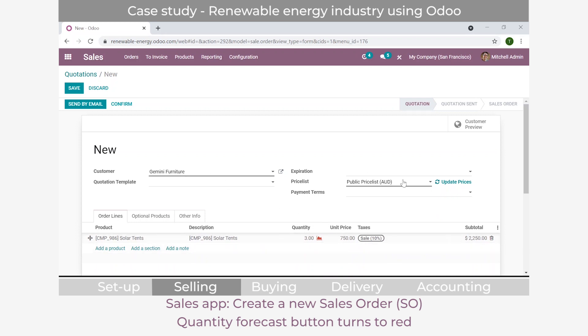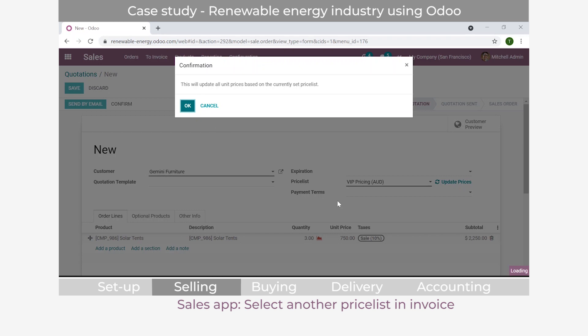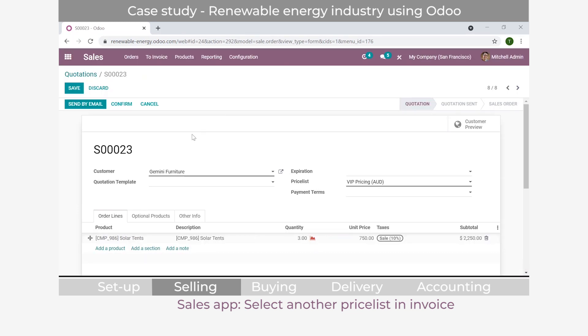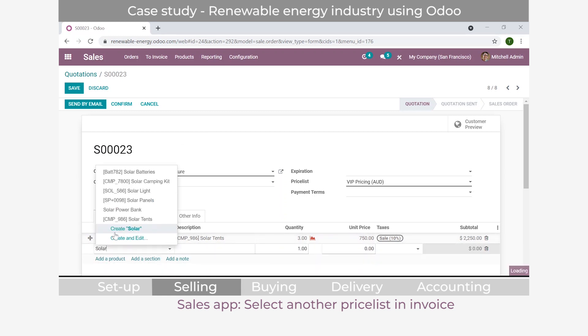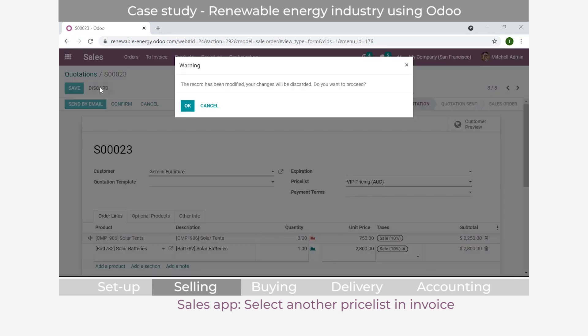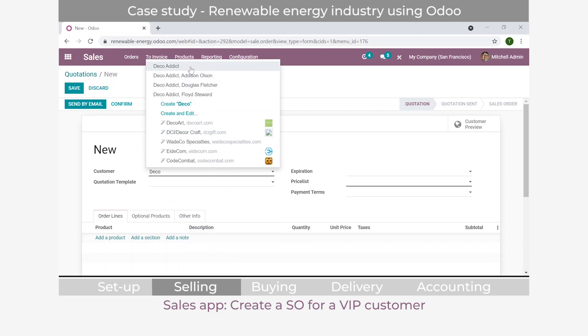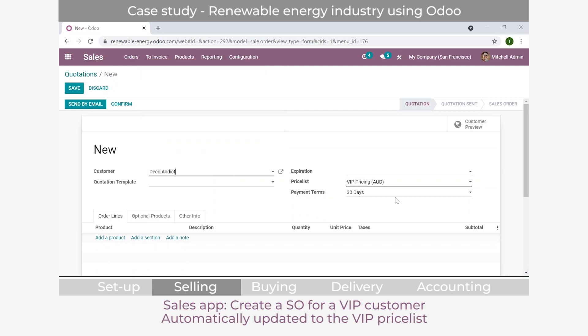Now if we switch to the VIP price list and add solar batteries, the price updates to $2,800 instead of $2,950, automatically reflecting the VIP pricing. Let's cancel this and create a sales order for Deco Attic. Remember at the beginning we set the price list for Deco Attic to VIP pricing - when we select Deco Attic, the VIP pricing is automatically applied. The salesperson doesn't have to remember which pricing applies to each company.